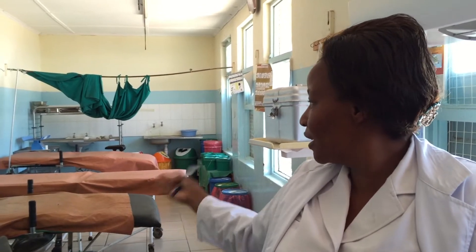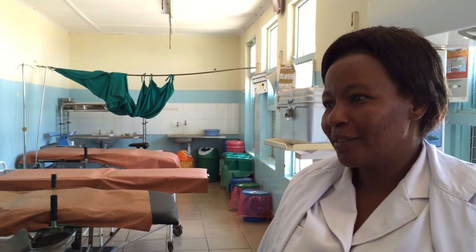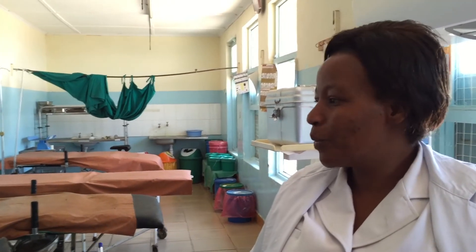You might find that all four beds are occupied. What do you do then, if all the beds are full? The responsibility of the nurse is to assist them. We have to call for help if other nurses are nearby.